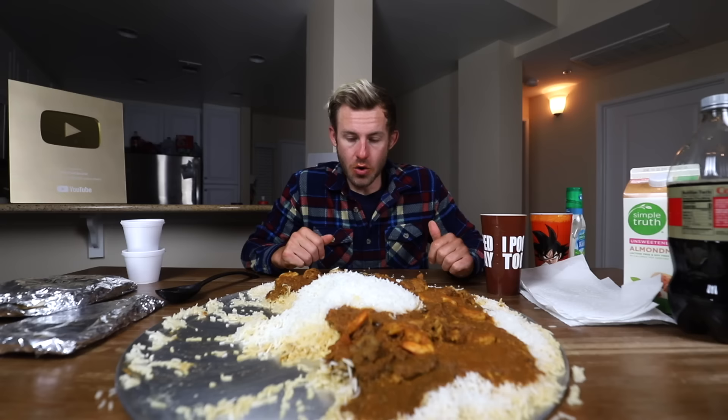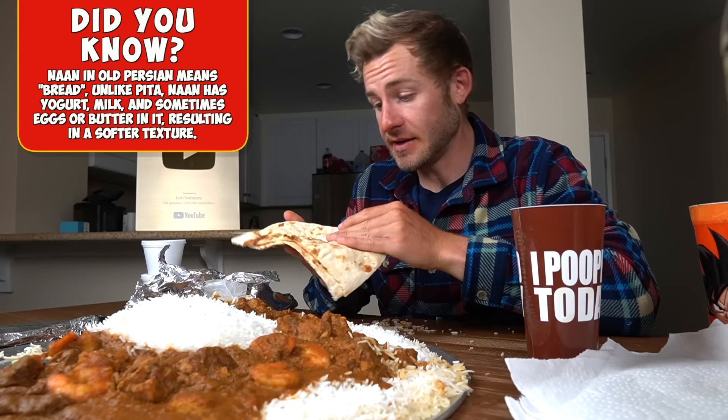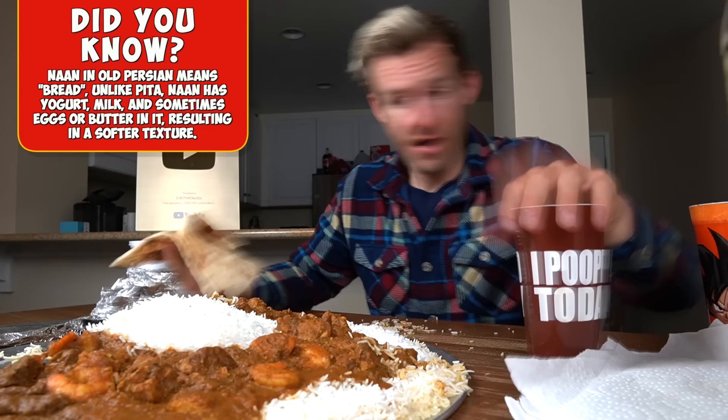I'd say definitely 30% of our curry is down. My mouth has been obliterated by curry right now. It's time to take this up a notch with some naan. Everyone, naan is absolutely delicious. I've got to say, I love naan. I pretty much love all carbs — let's just be honest here.